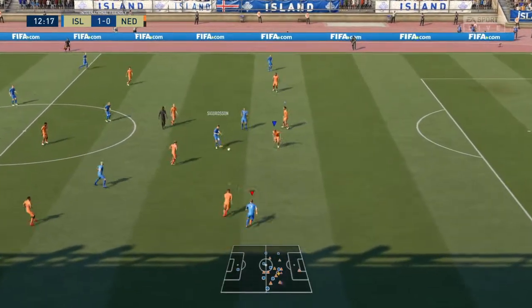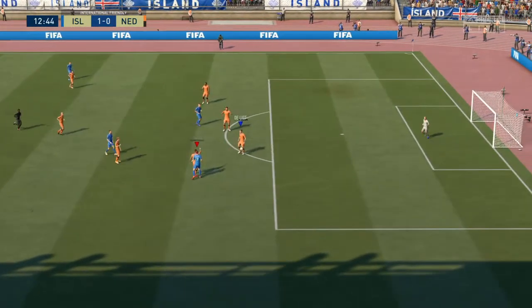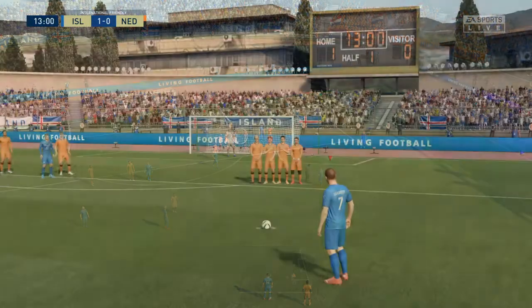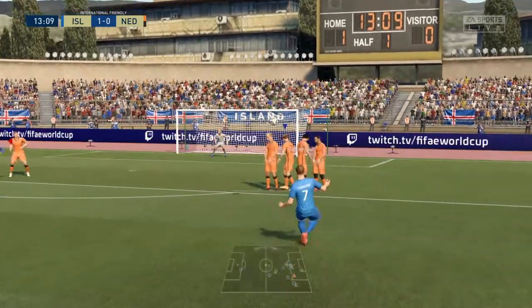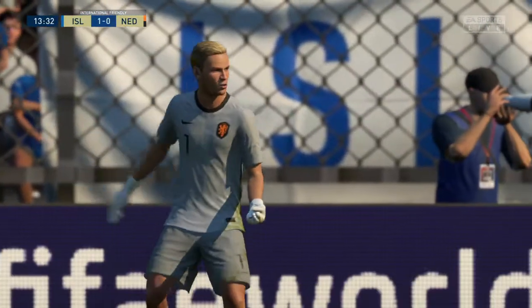Johann Berg Gudmundsson. That's a foul and it sets up a free kick in a dangerous position. And that's sound goalkeeping. It's a corner.